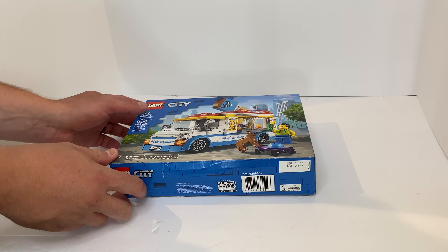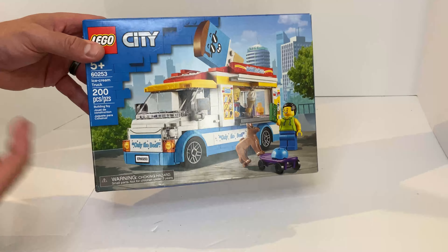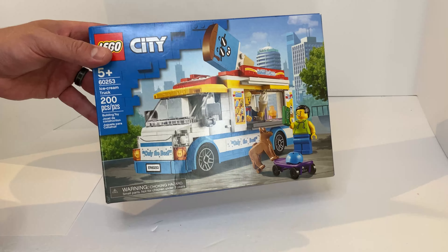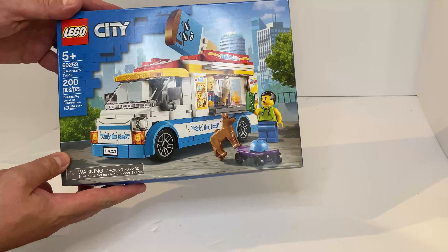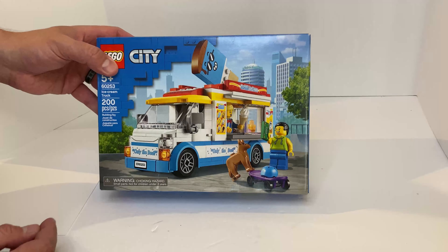Brick Brack on the TV — it's the coolest thing you've ever seen. Welcome to Brick Brack everybody, the channel where we build Legos, review Legos, and do all sorts of crazy things.